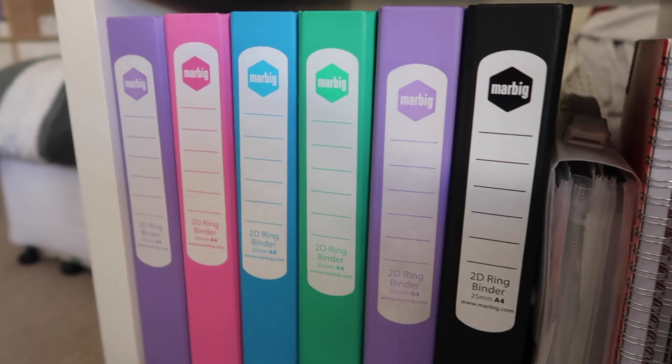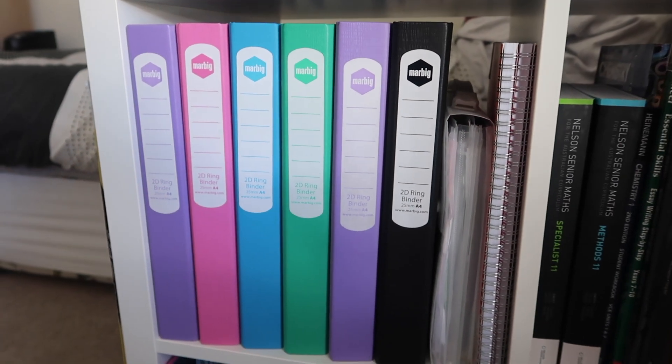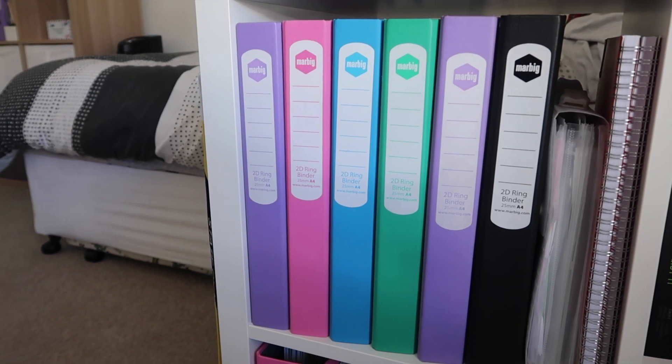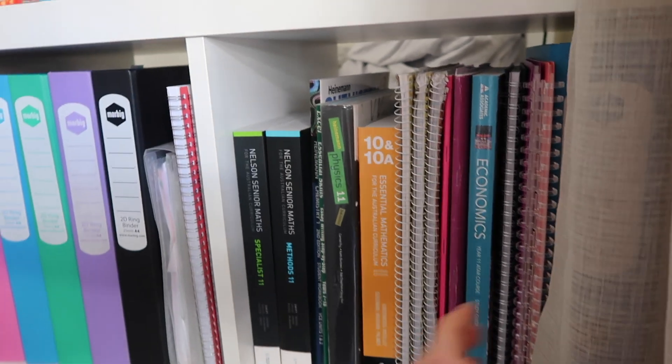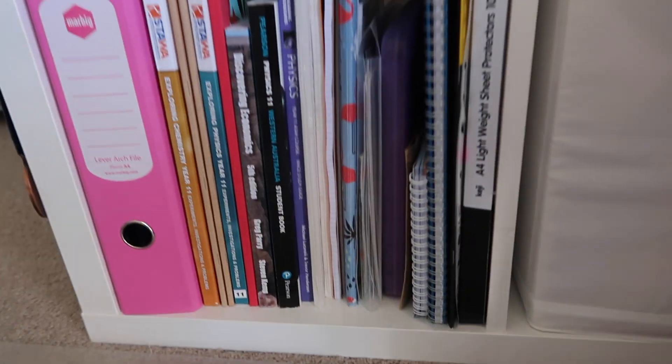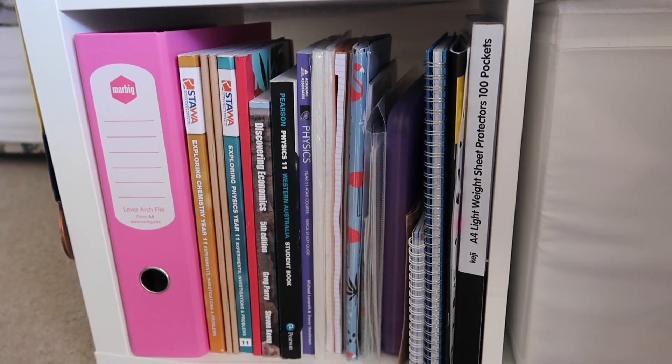In the top left-hand square I keep my files for each subject — I'm taking six subjects, so there are six files, one for each, plus a couple of notebooks to fill up the remaining space. In the top right unit I keep some of my textbooks and also notes from last year that I refer back to. In the bottom left unit are the remainder of my textbooks, notebooks, and other little things like plastic sleeves. In the bottom right unit I have a pull-out drawer from Ikea where I keep all my pencil cases and spare stationery.